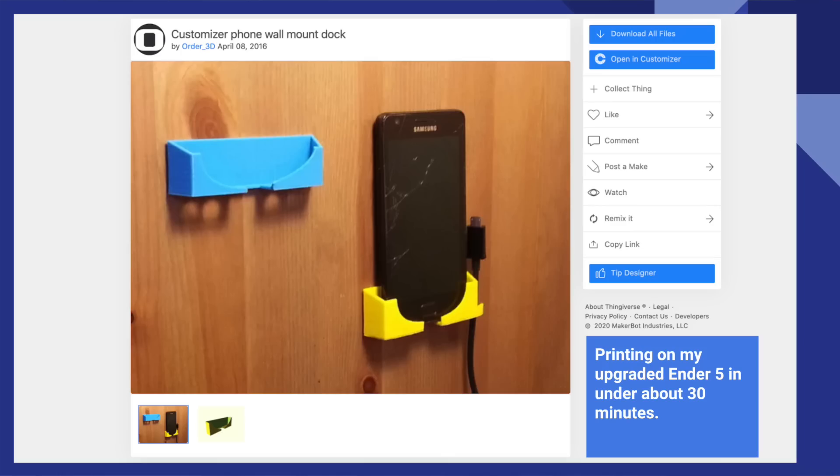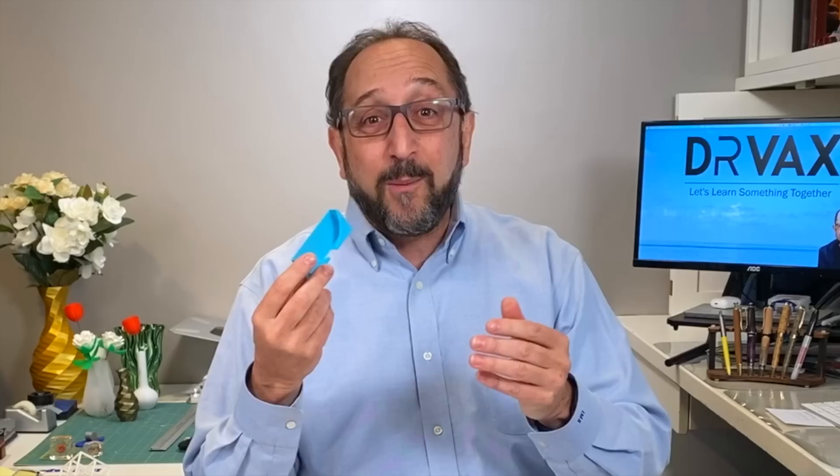Another item you can customize that is a very practical item: you take a little double-stick tape and this will hold your phone. I'd show you this with my phone in it, but I'm using my iPhone 11 to film this video. You could scale this much bigger and it would hold a bar of soap. So these are all practical items that you can customize.